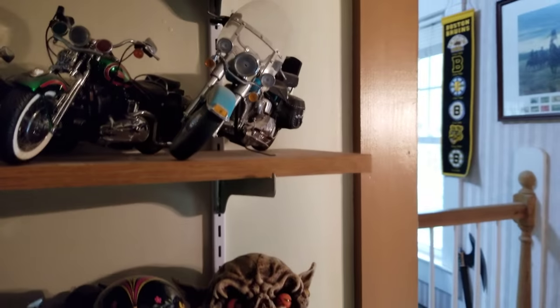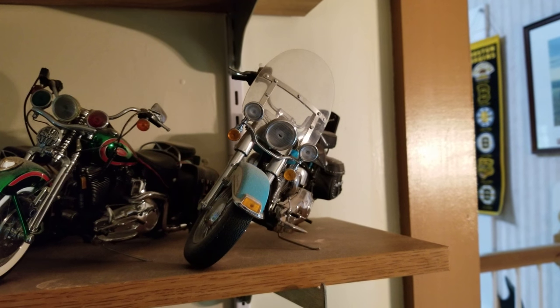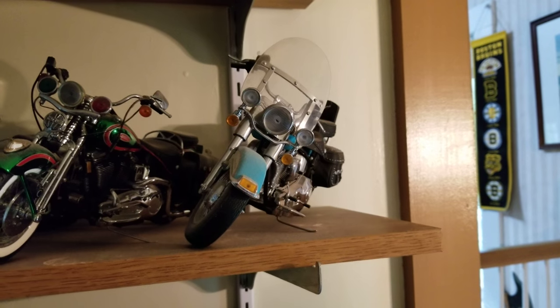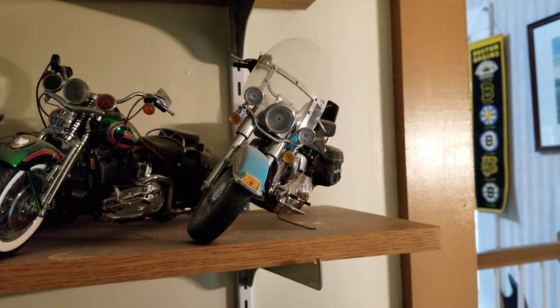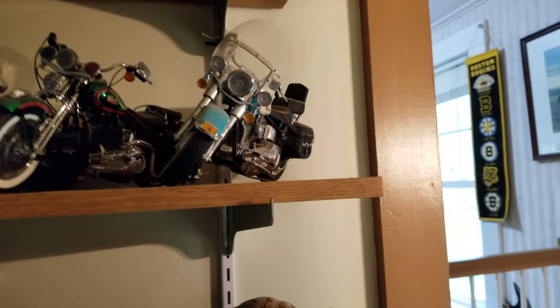That motorcycle I built — that's a Franklin Mint. That came as a kit, all metal. Yeah, that's all metal. Like I said, that wasn't cheap either.